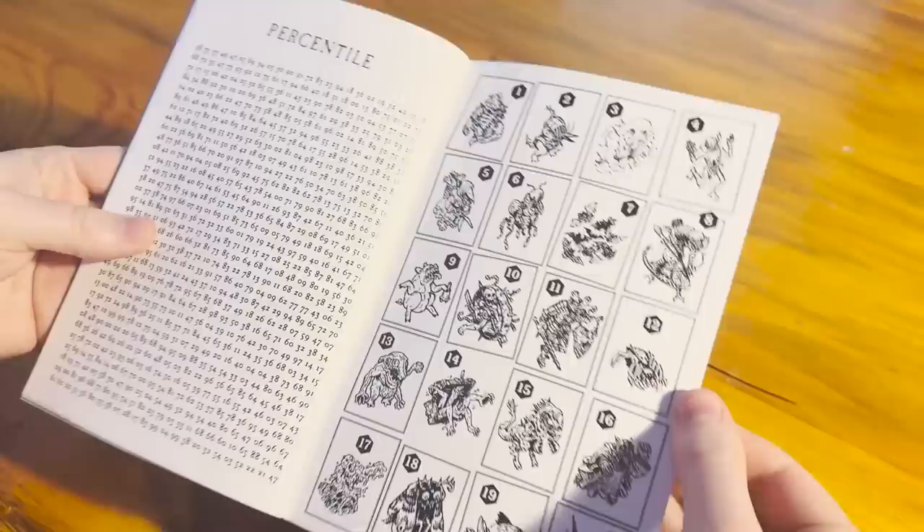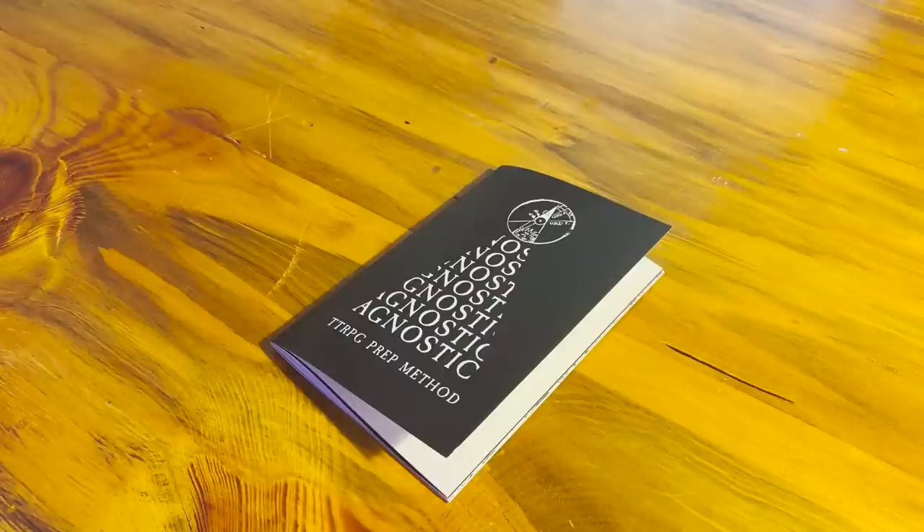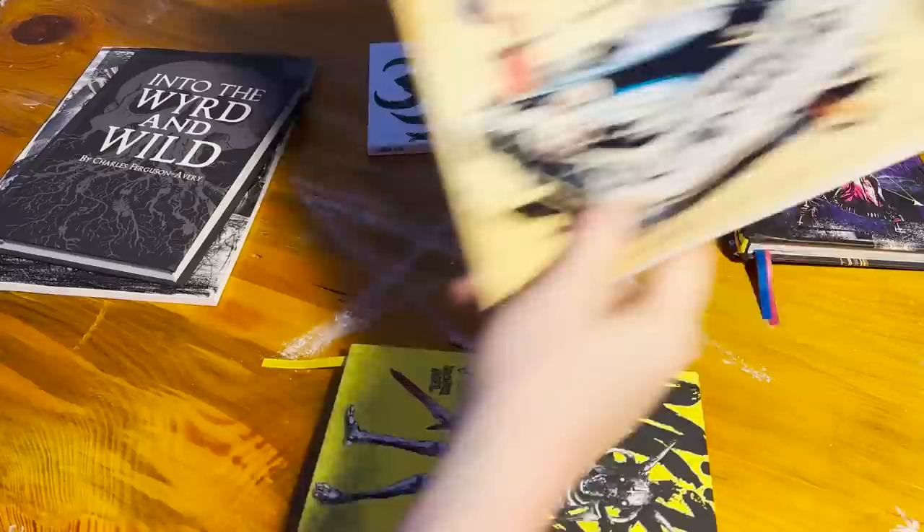The Agnostic zine comes with a couple of example blank worksheets for your prep, and a ton of random tables and images to get your creative juices flowing. I'm going to explain essentially how everything works in this book, but if you like what you see, check the link in the description below for physical and digital copies.